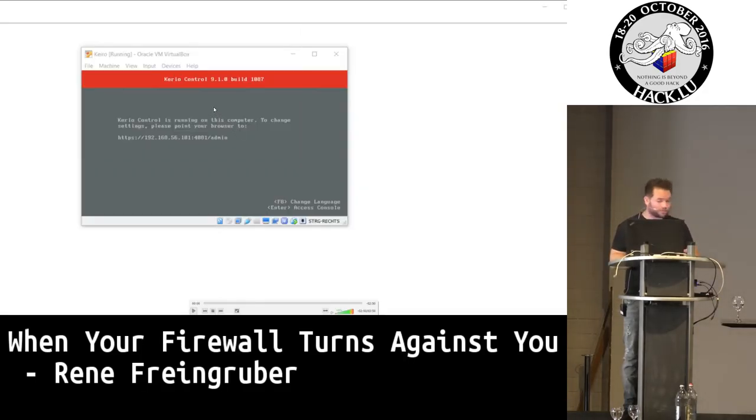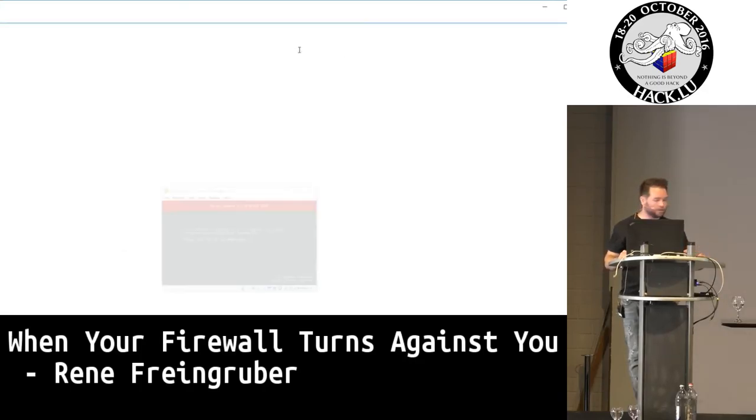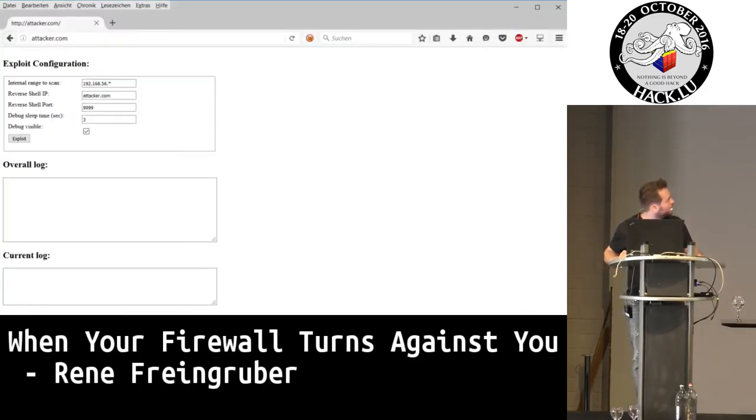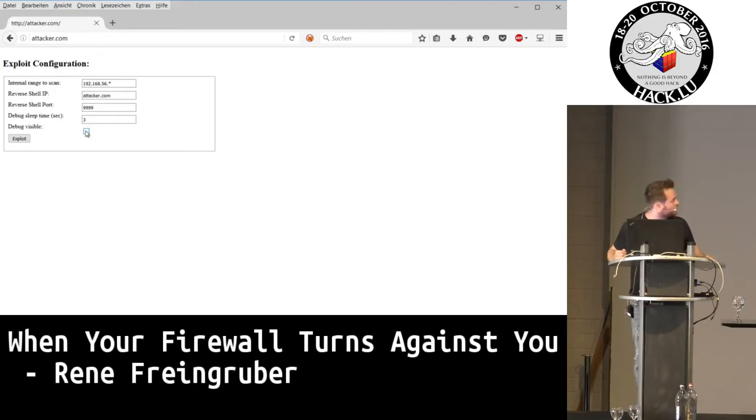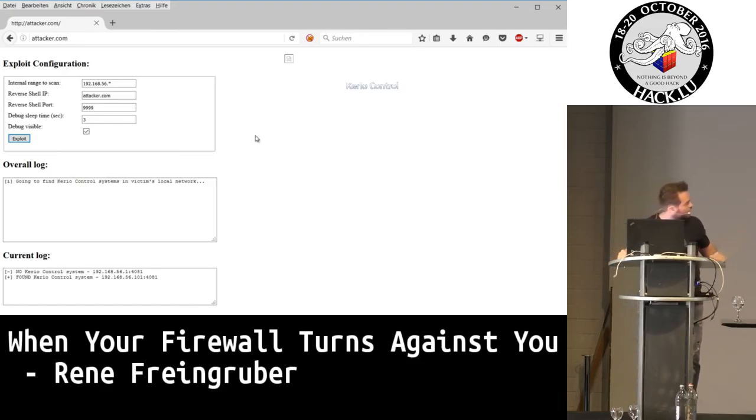You see here I have downloaded Kerry Control for VirtualBox — you can just download the demonstration version on the website. It's running in the internal network. I then go to my attacker website. A typical website would not look like this — it would look like a normal website, so the victim would not notice that an attack is ongoing. I just added debug output here so you can see what is happening.